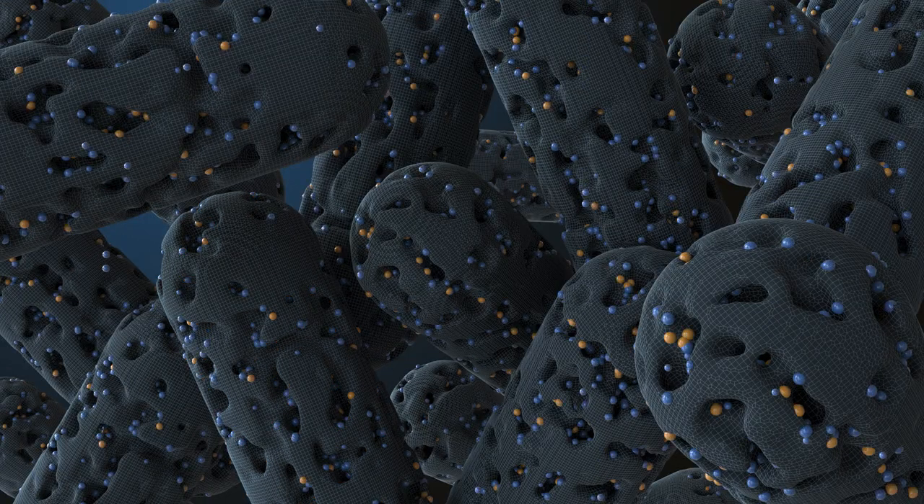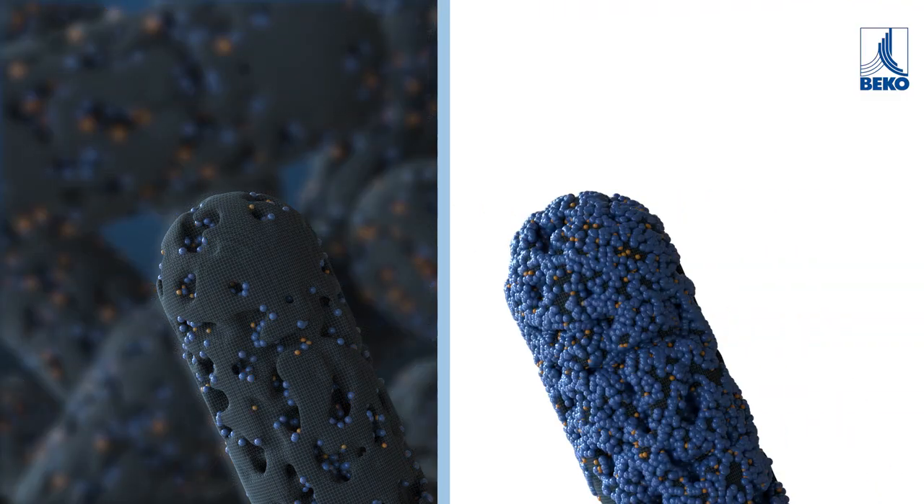If the compressed air is too humid, the surface of the activated carbon is coated with water molecules and the oil adsorption capability is reduced.